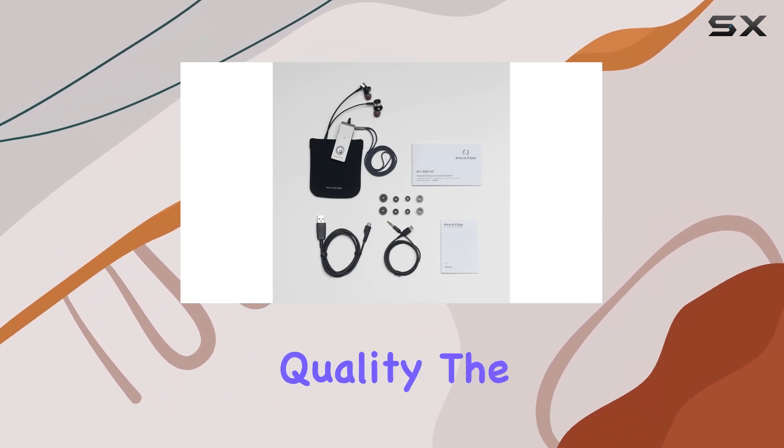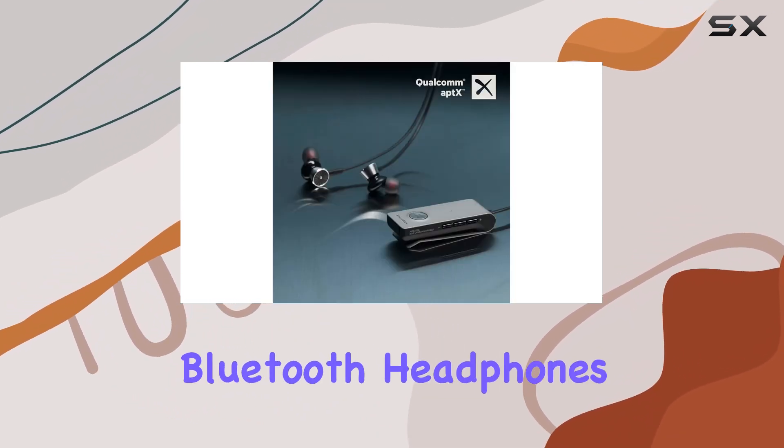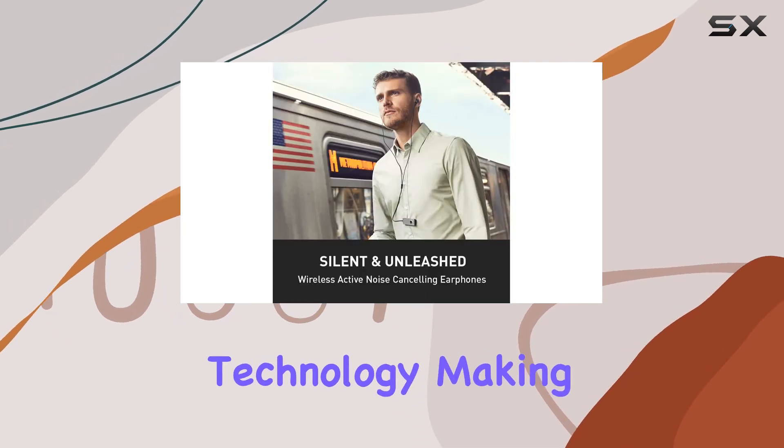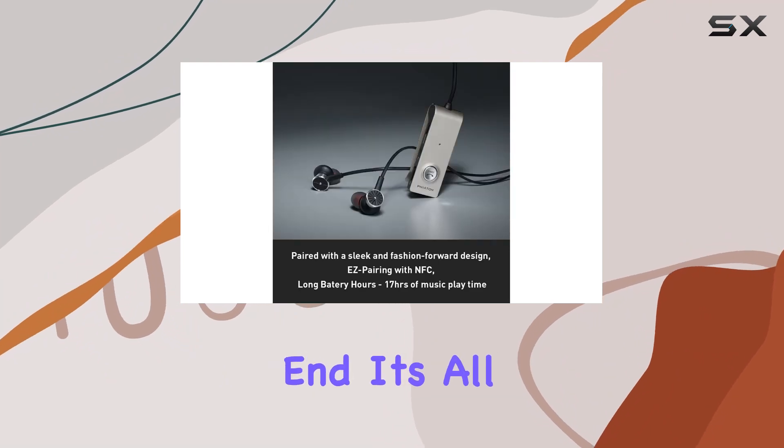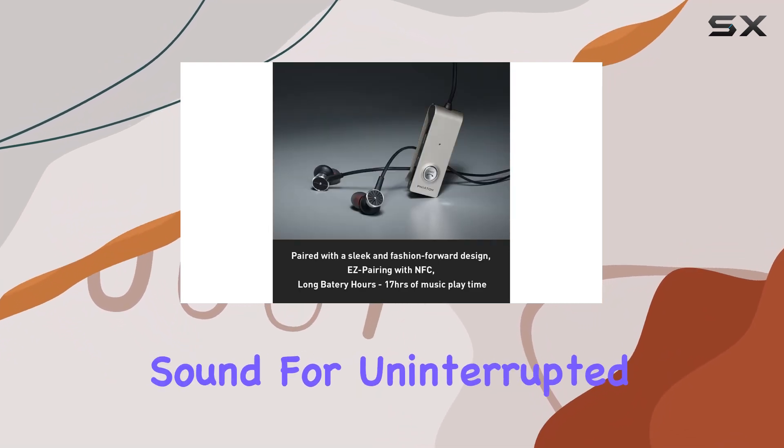Now, let's talk about the mic quality. The Bluetooth headphones mic comes equipped with Clear Voice Capture (CVC) technology, making your phone calls crystal clear on the other end. It's all about optimal sound for uninterrupted communication.